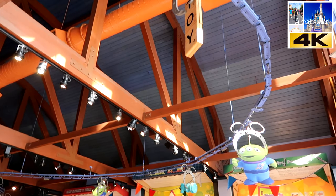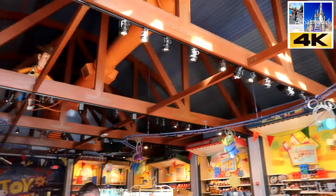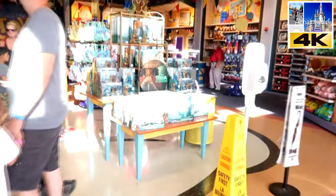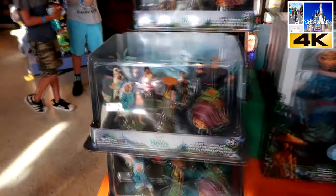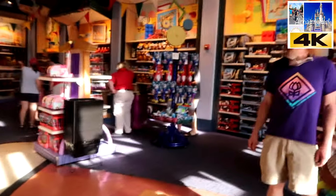If you look at the top, they have Toy Story-themed claw machines with the claws moving. And this is the newest Raya and the Last Dragon line. You've also got crushies and die packs. And that's it for this store.